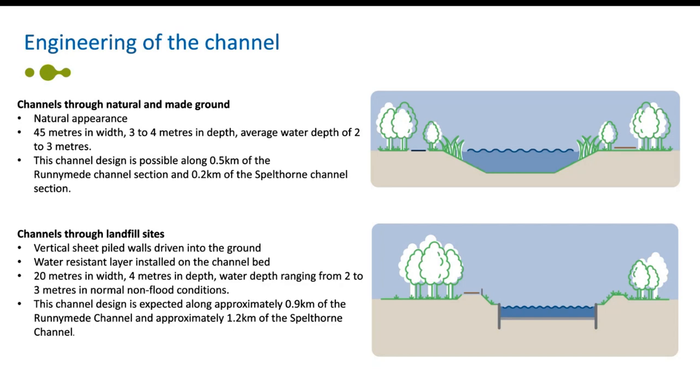Channel sections passing through existing and historic landfill sites will be constructed using vertical sheet piled walls driven into the ground from the existing ground level. A water resistant layer will be installed on the channel bed to isolate the channel from the surrounding landfill. These channel sections will have a width of approximately 20 metres and a depth of approximately four metres, with water depth ranging from around two to three metres. Construction through landfill sites is expected along around 0.9 kilometres of the Runnymede channel and approximately 1.2 kilometres of the Spellthorn channel.